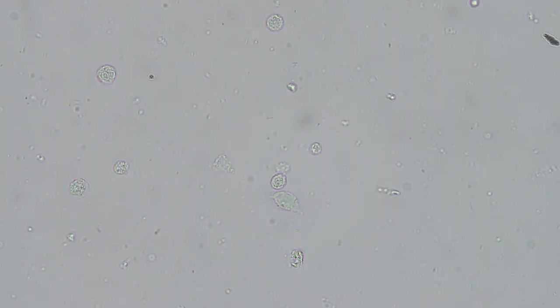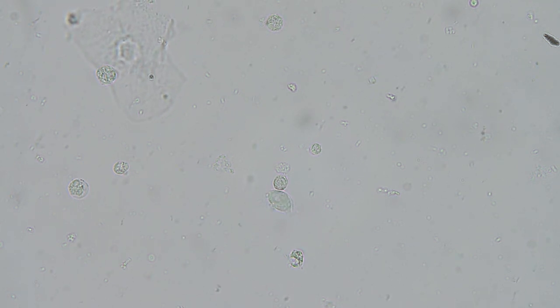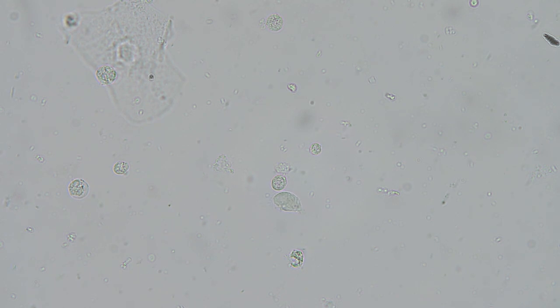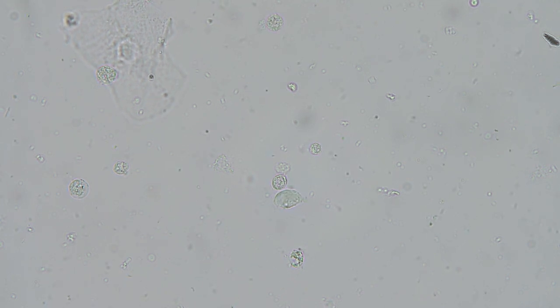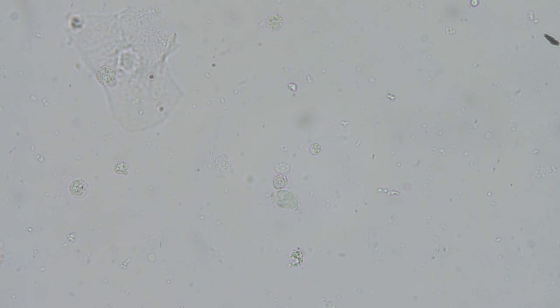This is trichomonas, and the two other main things you're going to be on the lookout for when looking at a wet prep are yeast and clue cells, which are indicative of Gardnerella vaginalis. The fourth thing you can report is sperm — it's not critically important, but our policy was to report it if you saw it.